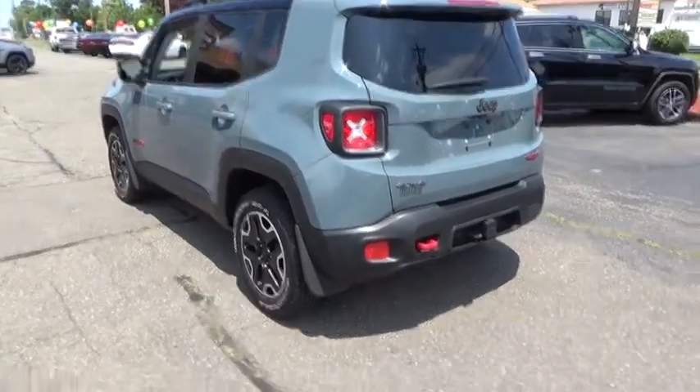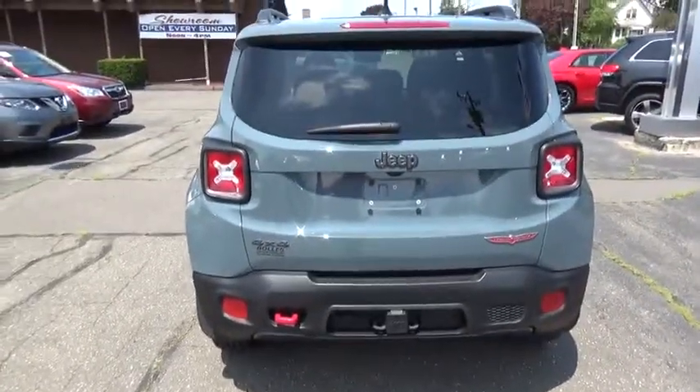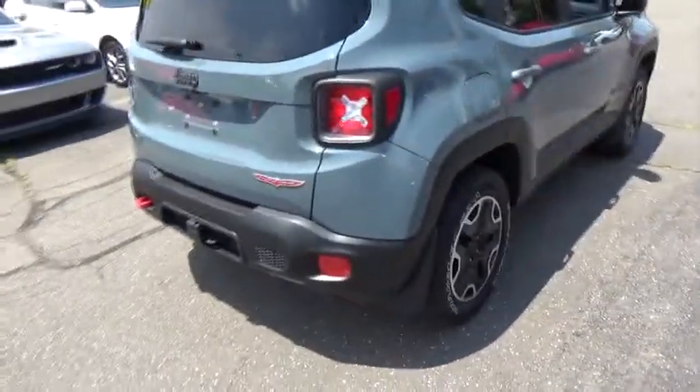Auxiliary power outlet, cargo area light, rear view camera, front reading lamps, vanity mirrors, engine immobilizer. This beauty will even make your house keys jealous. Drive it today!